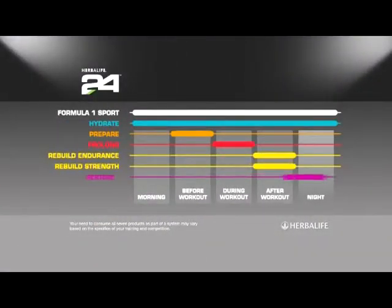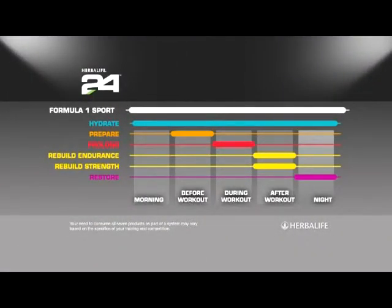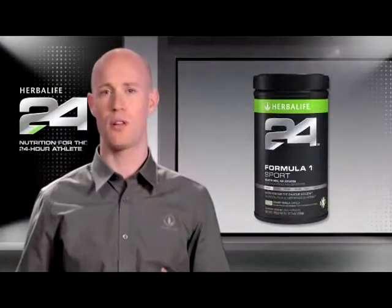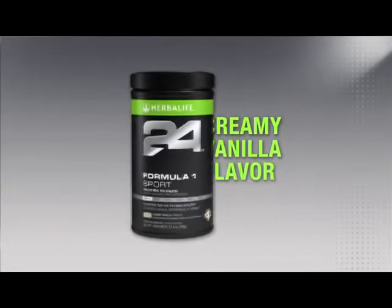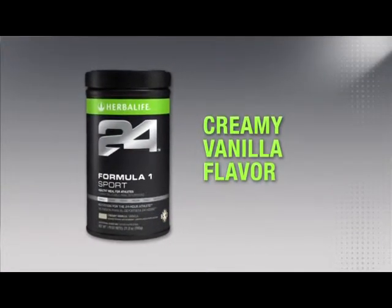Formula One Sport is a great pre-workout meal since it provides the nutrients needed before a tough workout, and it's made with only natural colors, flavors, and sweeteners. Formula One Sport comes in a mellow, creamy vanilla flavor that tastes great and mixes easily in water.